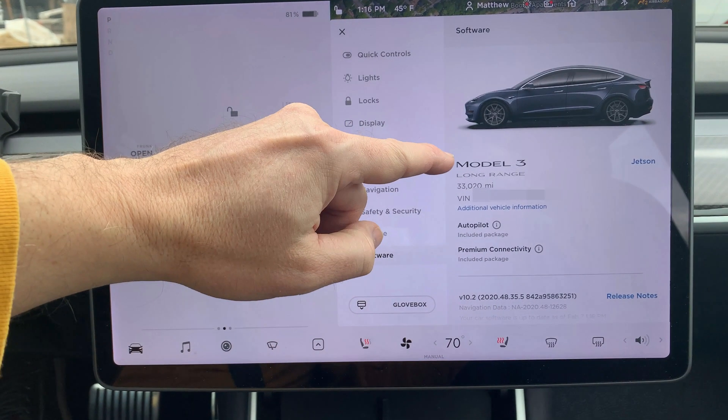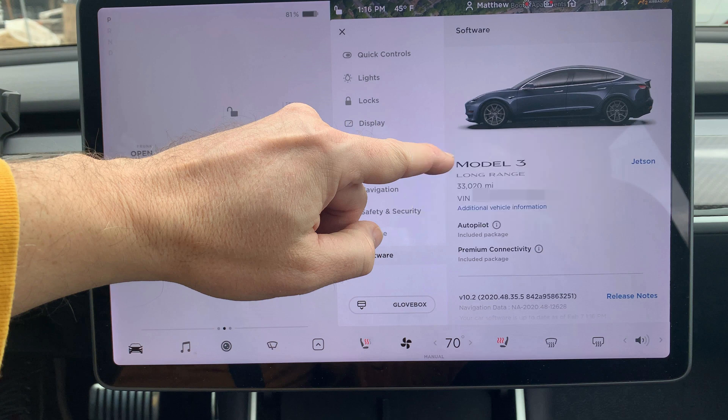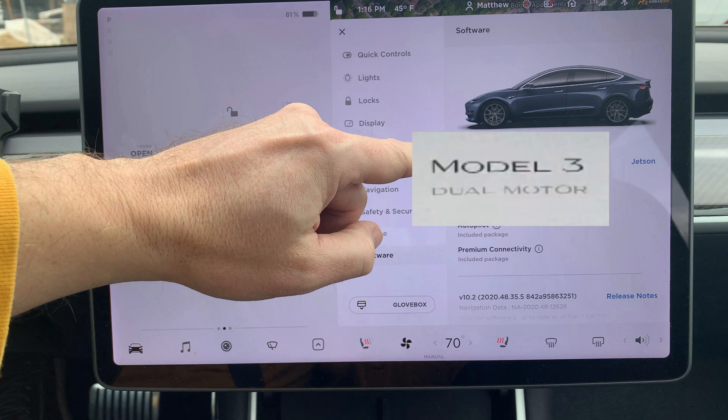The first thing listed here is 'Long Range' under Model 3. This is how you know if the car has a larger battery pack versus the standard range pack. If you see 'Standard Range,' it is the smaller pack and you will get less range. My car happens to be rear-wheel drive. If a car is rear-wheel drive, nothing is shown. However, if you see 'Dual Motor,' you now know that it is all-wheel drive and not rear-wheel drive.